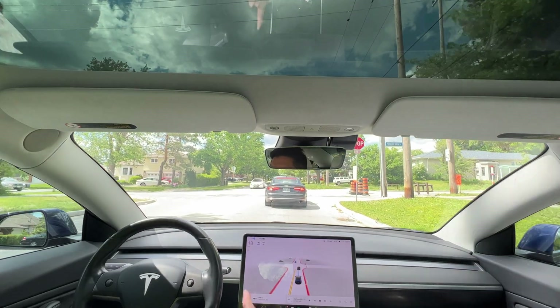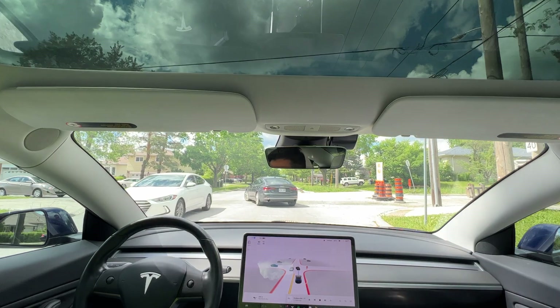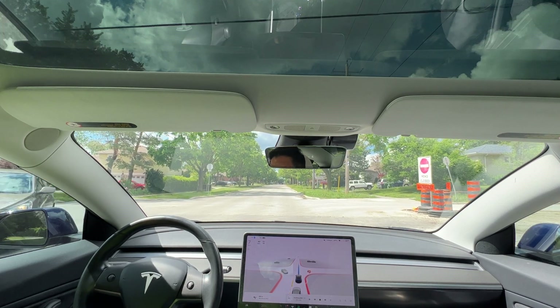Stop sign. Vehicle in front of me stopping past the stop line. We're waiting for the blue vehicle. He's turning through, and we're proceeding through.